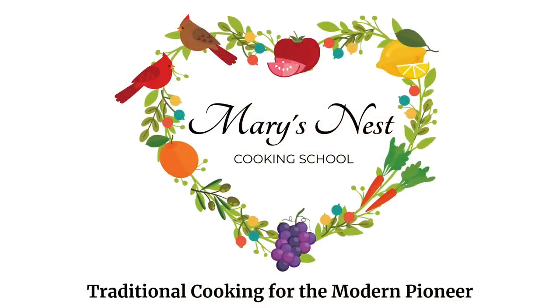Today I want to share with you the top 15 prepper pantry items you need to buy now at Costco. I'm Mary and welcome to Mary's Nest, where I teach traditional cooking skills for making nutrient-dense foods like bone broth, ferments, sourdough, and more. If you enjoy learning how to be a modern pioneer in the kitchen, consider subscribing and clicking the notification bell so you know every time I upload a new video.